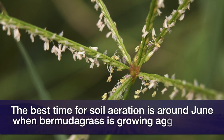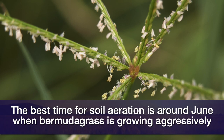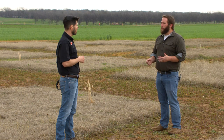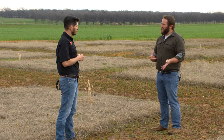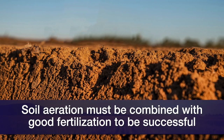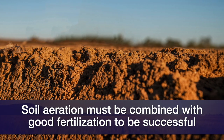If you have a Bermuda grass pasture, the best time for soil aeration would be June — especially mid-June — because that's when the Bermuda grass is growing aggressively, so as soon as you disrupt the soil, the Bermuda grass can grow and fill those gaps. As far as rainfall, with soils that are pretty wet right now, I don't believe soil aeration will work well — it's going to be very difficult to make this equipment pass through and do a good job. Soil aeration must be combined with good fertilization, proper stocking rate, and pasture rotation so you can make the most of the pasture.